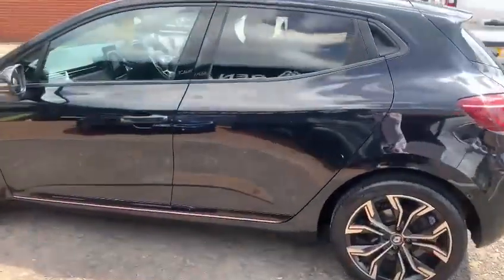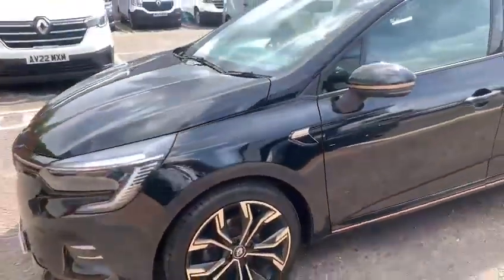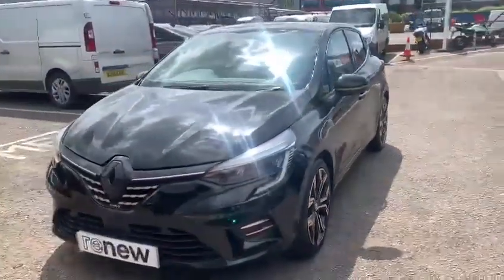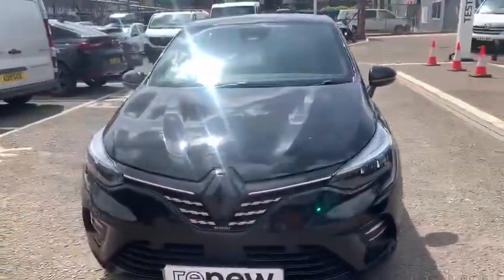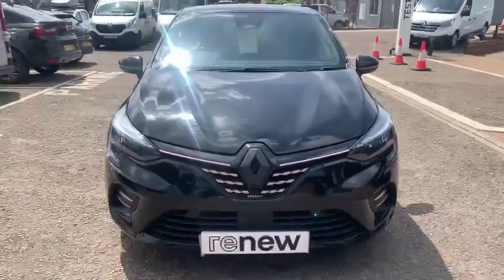For further information on the car, or if you'd like to arrange a test drive appointment here at Goddard Road East where we're based, please give me a ring. My name's Glen — I'd be happy to assist you further and for you to discover what the Clio has to offer. Thanks for watching and we look forward to seeing you soon.